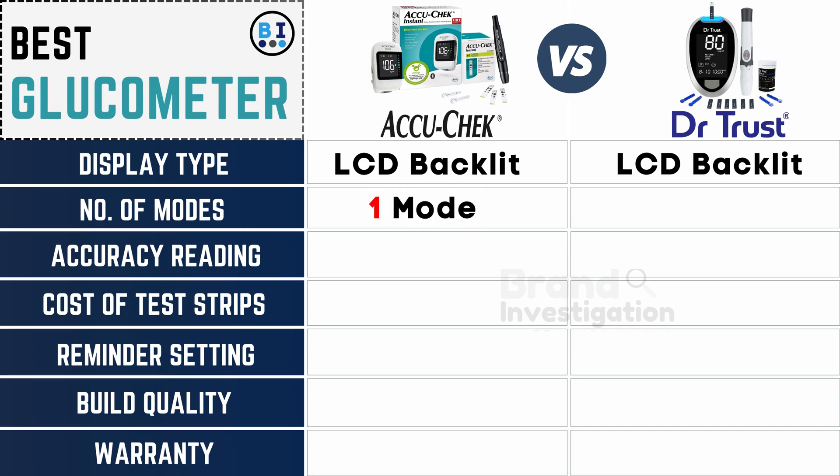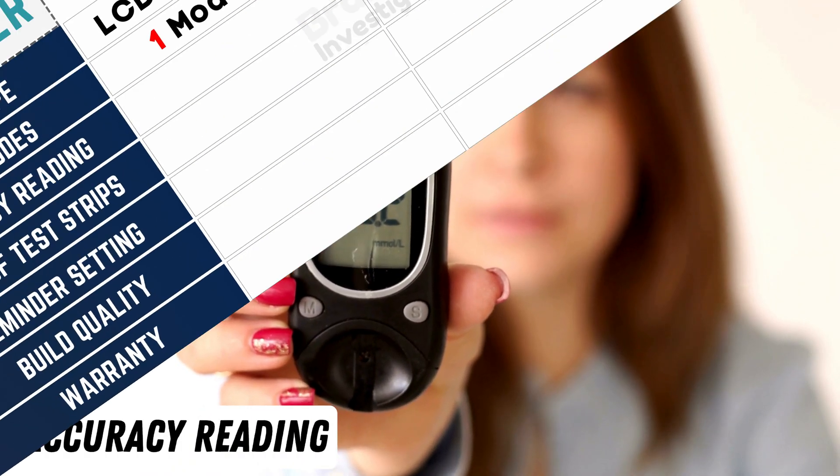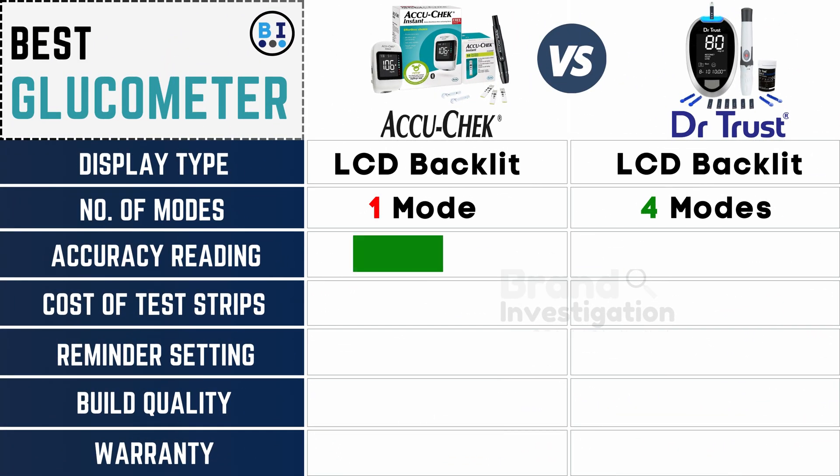The Accu-Chek glucometer comes with one mode, while the Dr. Trust glucometer comes with four modes. In terms of accuracy, the Accu-Chek glucometer's accuracy reading is excellent, while the Dr. Trust glucometer's accuracy reading is good.